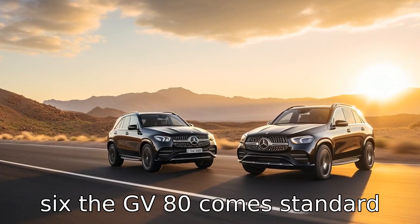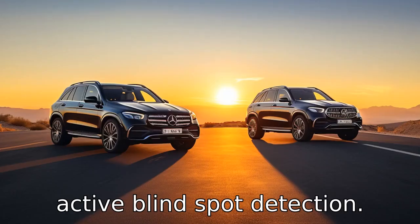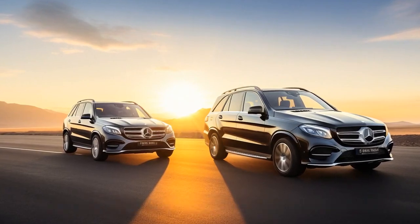Difference six: the GV80 comes standard with many active safety features like lane-keeping assist and active blind spot detection. The Mercedes-Benz GLE also offers safety features, but some of them are available as optional or in higher trims.